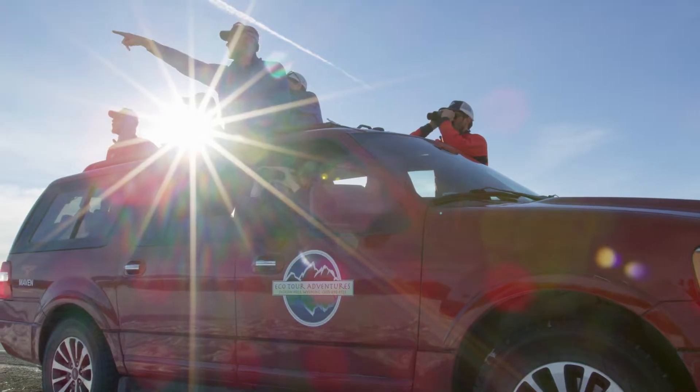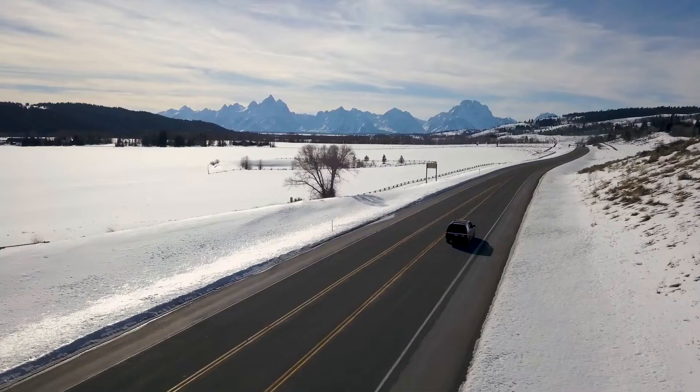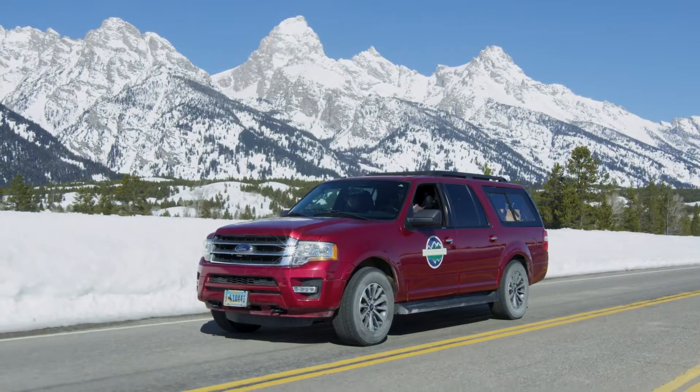To maximize your chances of experiencing the park's wildlife, enjoy one of our road-based programs in a customized safari-style vehicle.